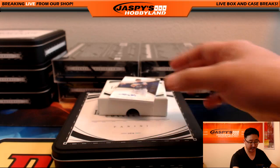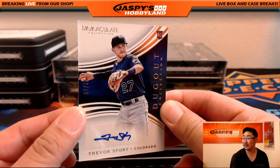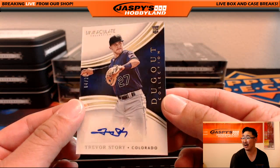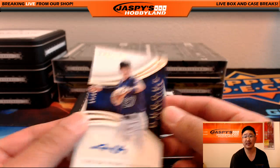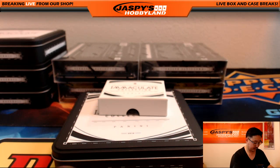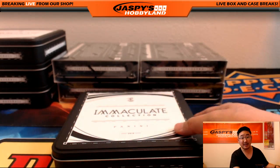Dugout Collection. Another one for Corey K — another Rocky, 4 out of 25 Trevor Story. All right, four boxes to go.